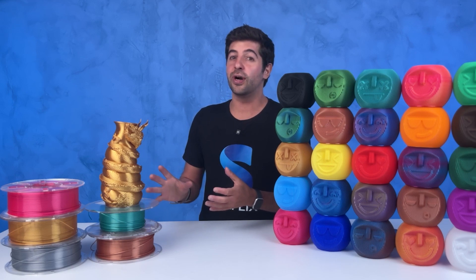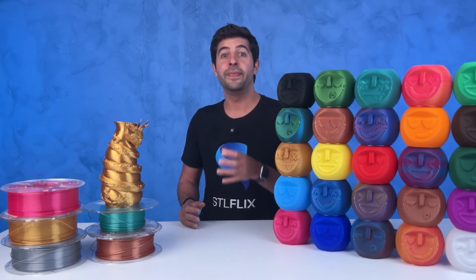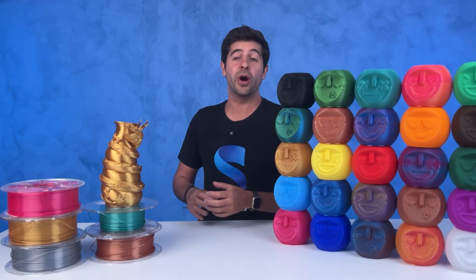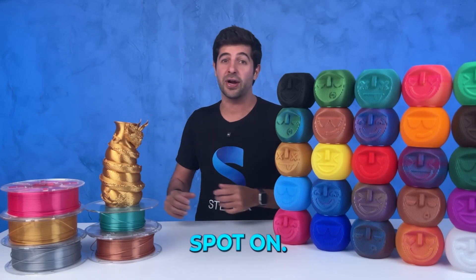The first thing that we looked for was reputation research. We specifically looked for a supplier that had a positive track record on platforms like Amazon. And why? Because the US market is famously demanding. If you mess up a spool's tolerance or color consistency, you're going to hear about it on the Amazon reviews. And the feedback is usually spot on.